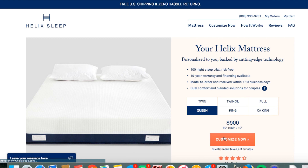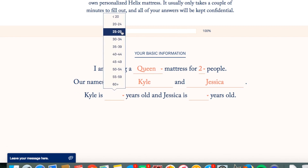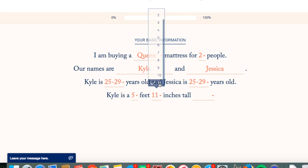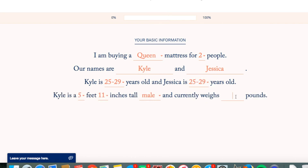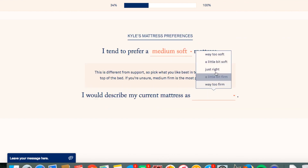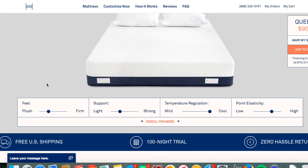The first thing I did to get this mattress was fill out a questionnaire right on the website — helixsleep.com. It asks questions like how much you weigh, your body type, how old you are, if you're sharing the bed with anybody (I share mine with my boyfriend Kyle), what kind of sleeper you are, if you sweat during the night, and if you prefer a softer versus firmer mattress. You're basically building your own mattress when you're answering the questions, and you don't even know it until you see the final screen.